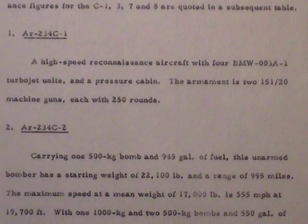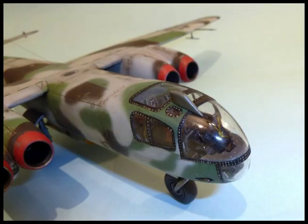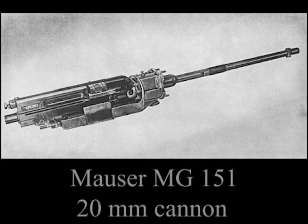Number One: AR234 C1. A high-speed reconnaissance aircraft with four BMW 003A1 turbojet units and a pressure cabin. The armament is two MG 151/20 machine guns, each with 250 rounds.